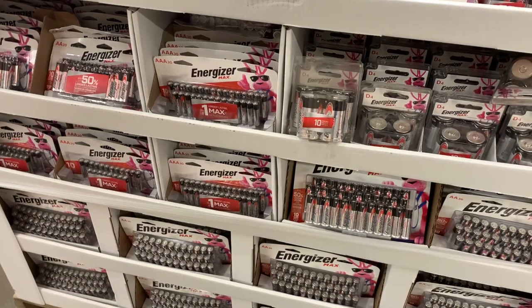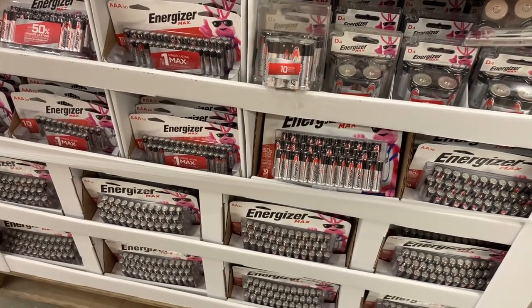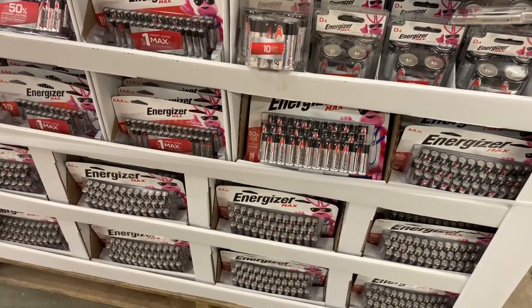Home Depot also sells fuel cans to hold various types of fuel along with fuel stabilizer to help your gas stay fresh longer. They're also a good place to pick up batteries for small electronics like flashlights, LED lanterns, walkie talkies, and radios.